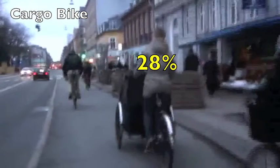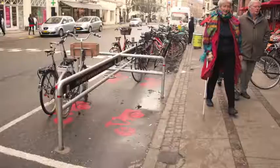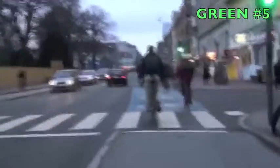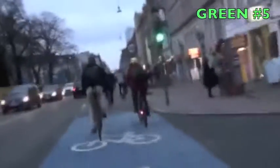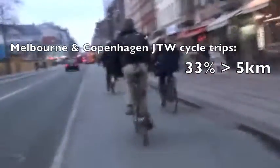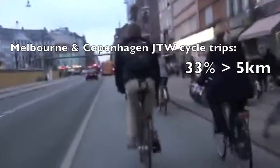Another reason for the three-lane bike paths is to accommodate cargo bikes, which are now owned by 28% of two-child families. Now in both Melbourne and Copenhagen, cyclists themselves are actually prepared to travel similar distances, with one third of bike trips over 5 kilometres in both cities.